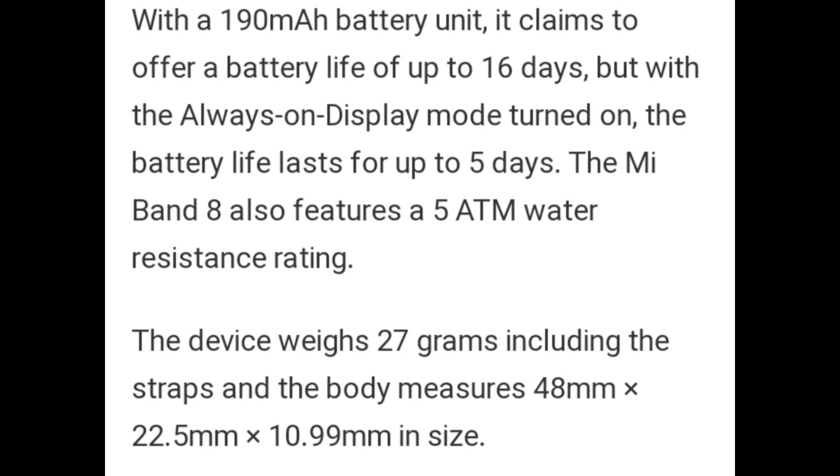The device weighs 27 grams including the strap, and the body measures 48mm x 22.5mm x 10.99mm in size.